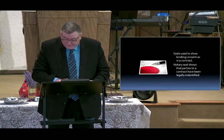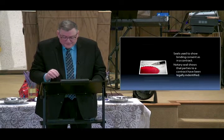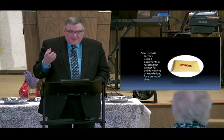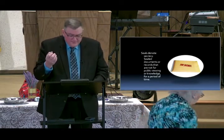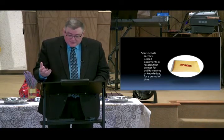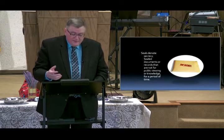The third thing seals represent — I think there are four things — is that seals denote secrecy, things that are kept hidden. Sealed documents or sealed records that are not for public viewing or knowledge.